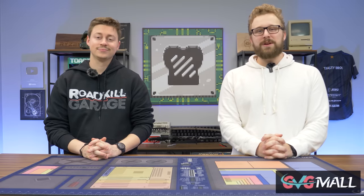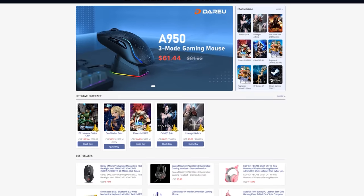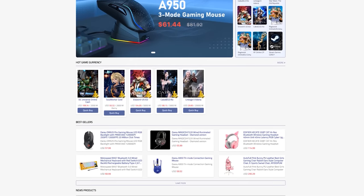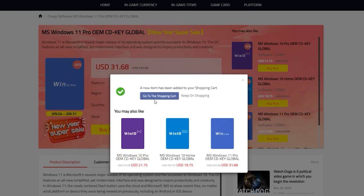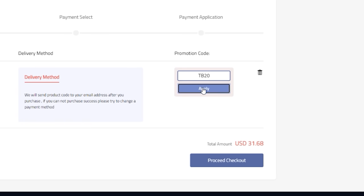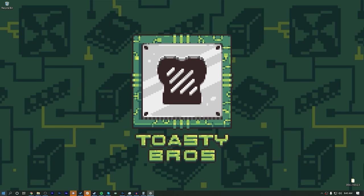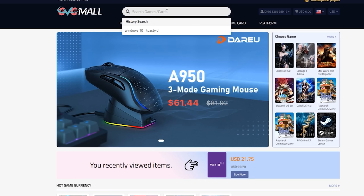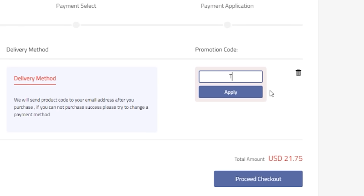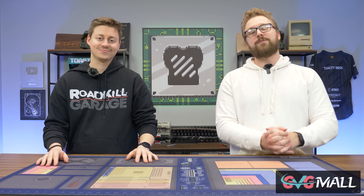Are you tired of your unactivated Windows install on your gaming PC? Today's video sponsor, GVG Mall, has you covered. GVG Mall is an online marketplace to gain access to really awesome discounted game keys, and more specifically Windows 10 licenses. It is incredibly easy to get your Windows 10 or 11 activation key from GVG Mall. Just use code TB20 to get a special discount, put that code into Windows, and boom, you have an activated Windows copy. We have been working with GVG Mall for several years now and love the reliability of all their products. Be sure to check the link in the description and use code TB20 to save on your next purchase.